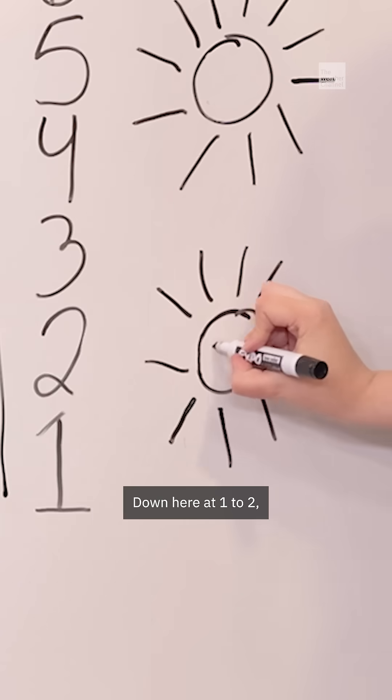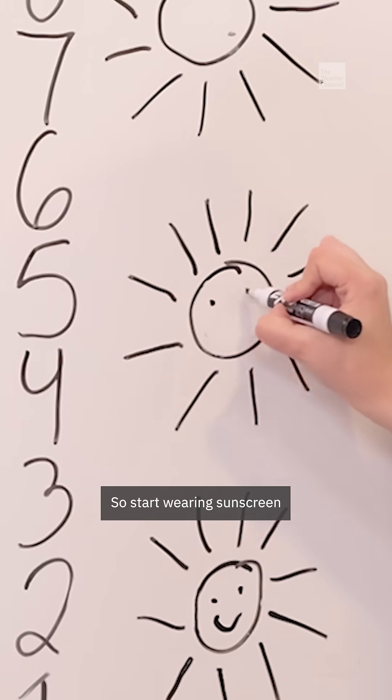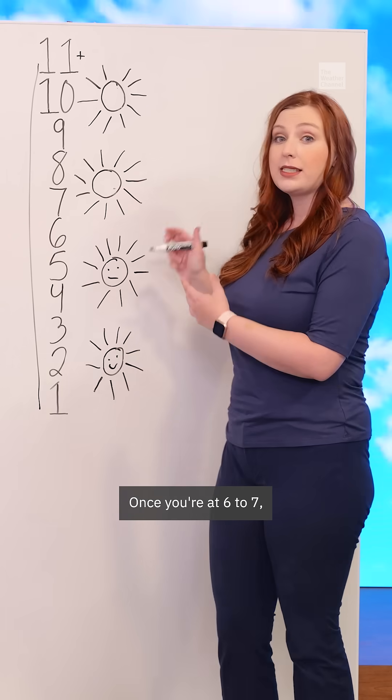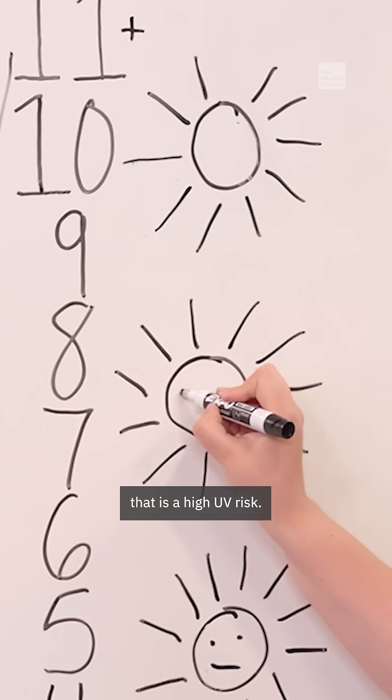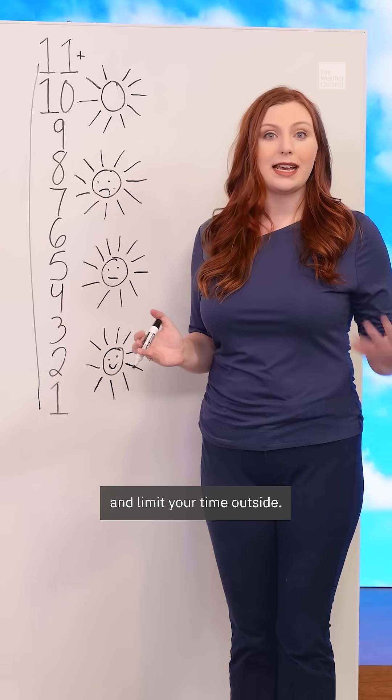Down here at 1 to 2, the risk of sun damage is low. From 3 to 5, it's moderate, so start wearing sunscreen because you can get sunburns in that zone. Once you're at 6 to 7, that is a high UV risk, so you should really try to stay in the shade and limit your time outside.